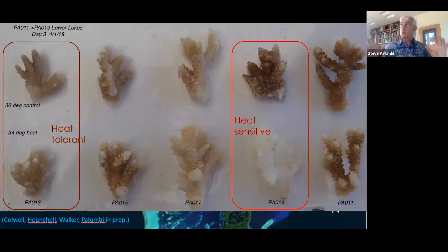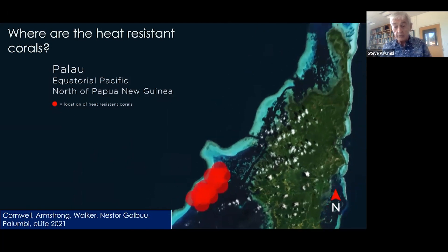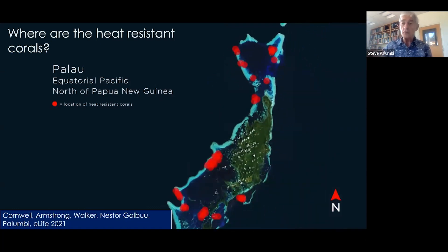That's what makes this a really powerful experimental system. You're taking corals, exposing them to the kind of stress they'd see during a natural heat wave, in an experimental controlled comparative way. The results can be compiled to find heat sensitive corals, but we're really looking for the heat tolerant ones. Skip ahead a few years and many reefs and many corals tested — all these red dots on the map of Palau are locations where we have found and recorded heat resistant corals, all throughout Palau. The good news is they're pretty common and widespread.